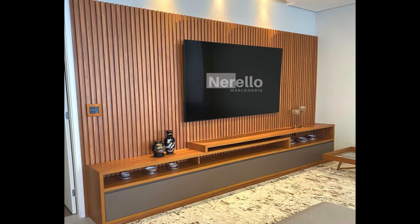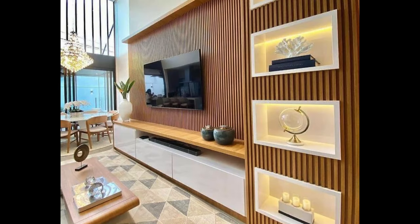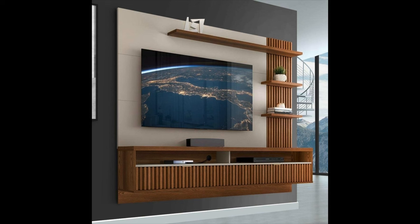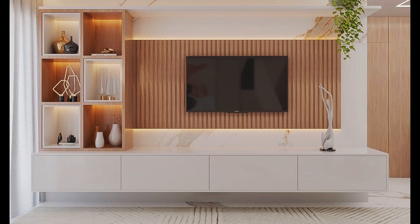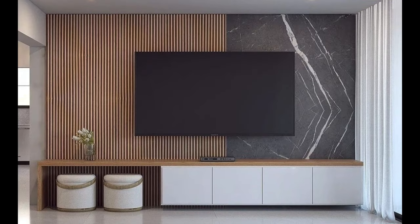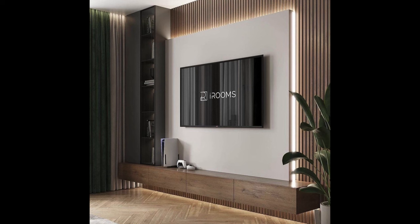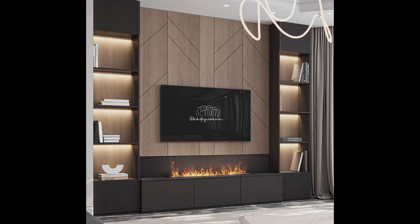Size and scale. The size of the TV unit should be proportional to the size of your television and the dimensions of your living room. Measure the width and height of your TV as well as the available space for the unit to ensure a proper fit. Consider the scale of the furniture and other elements in the room to maintain balance and harmony. A TV unit that is too large can overwhelm the space, while one that is too small may look out of place. Strike the right balance by choosing a unit that provides ample storage and display space without dominating the room.